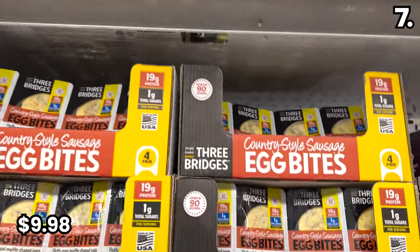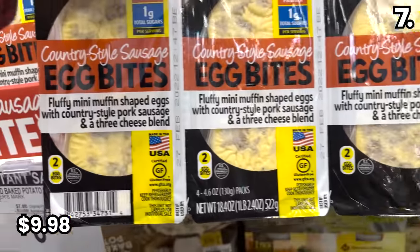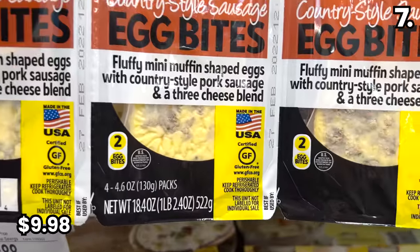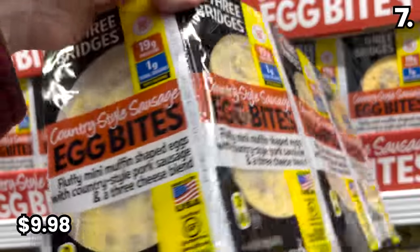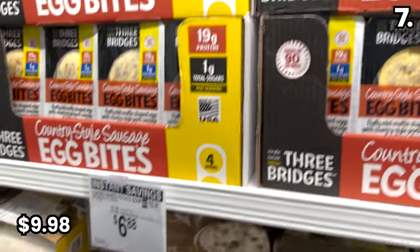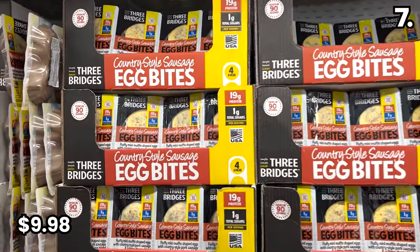If you're a huge fan of the Starbucks egg bites, you can score an eight-count of these made-in-the-USA egg bites for $9.98. These are a great at-home alternative that includes egg, sausage, and a three-cheese blend — and way cheaper than Starbucks. Though, I feel like everything is way cheaper than Starbucks.